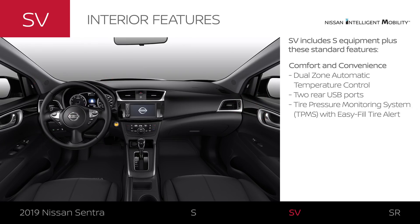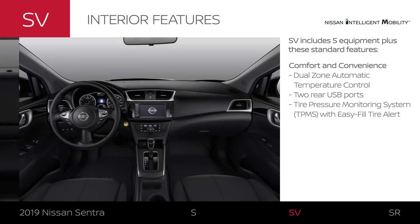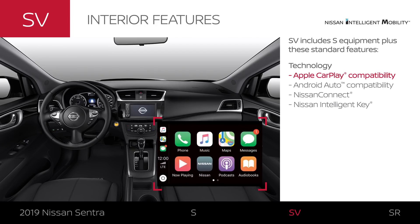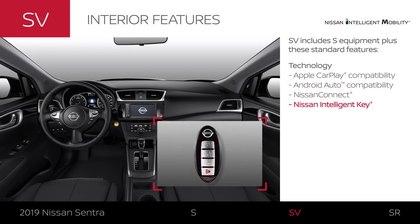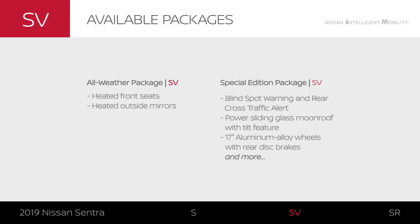Sentra SV's interior comfort and convenience is a step up. There's personalized climate control, amenities for rear passengers, and more. The latest connectivity can seamlessly bring your compatible smartphone along for the ride, and smart tech lets you get in without having to dig around for your key. The all-weather package is a must in colder climates, and the special edition package gives you advanced driver assistance tech plus style upgrades.